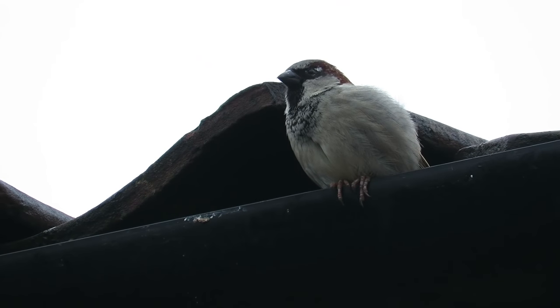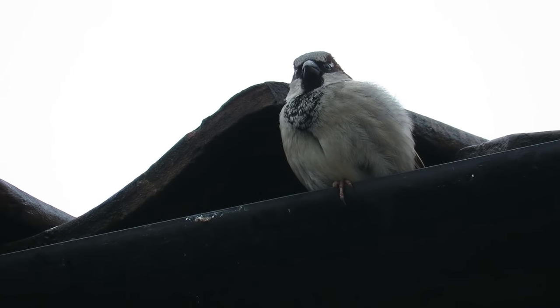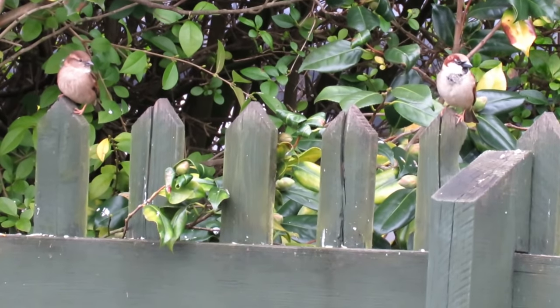In the UK, house sparrows don't migrate, but they sometimes disperse away from their breeding areas throughout the winter to find food elsewhere.